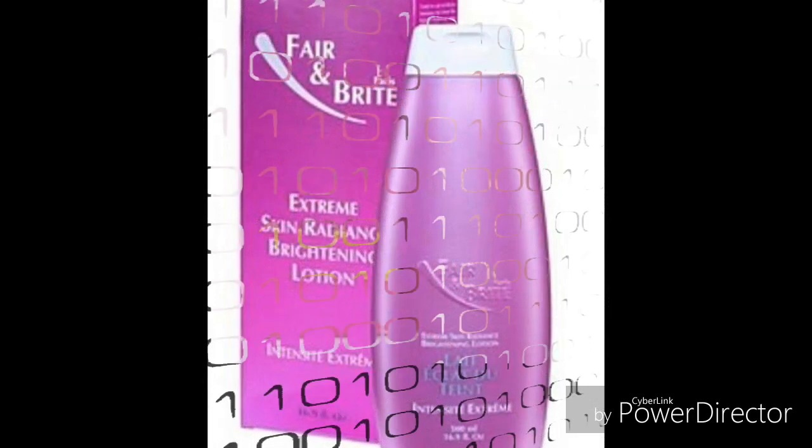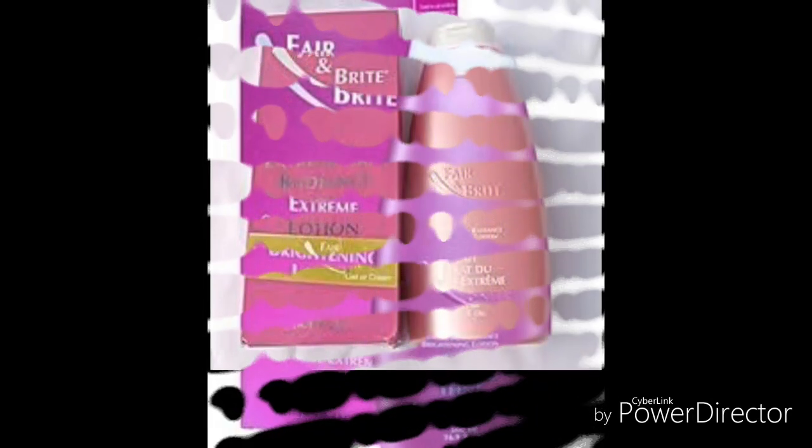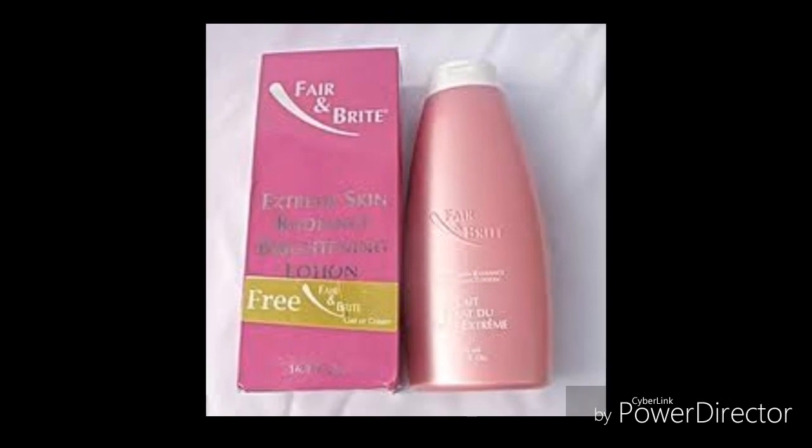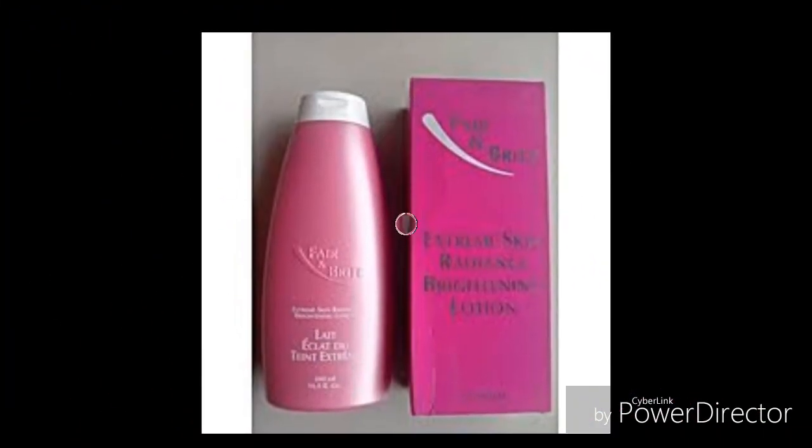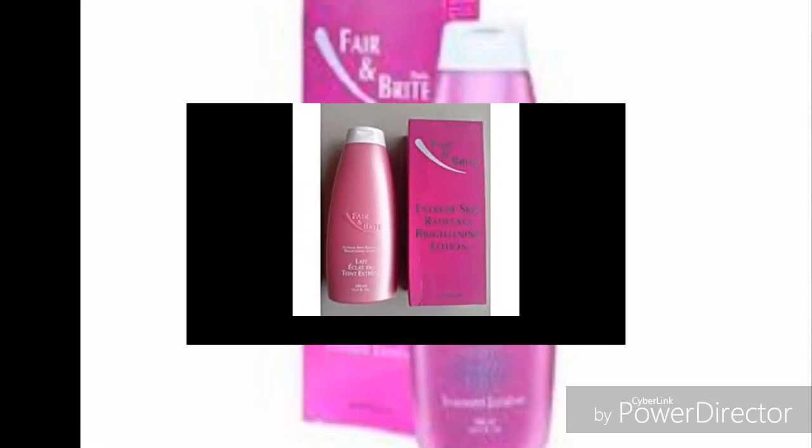Fair and bright body cream is the best brand of body lightening cream that lightens the skin perfectly well. It helps in the reduction of age and dark spots, lightening and moisturizing the skin, as well as slowing down the appearance of wrinkles.